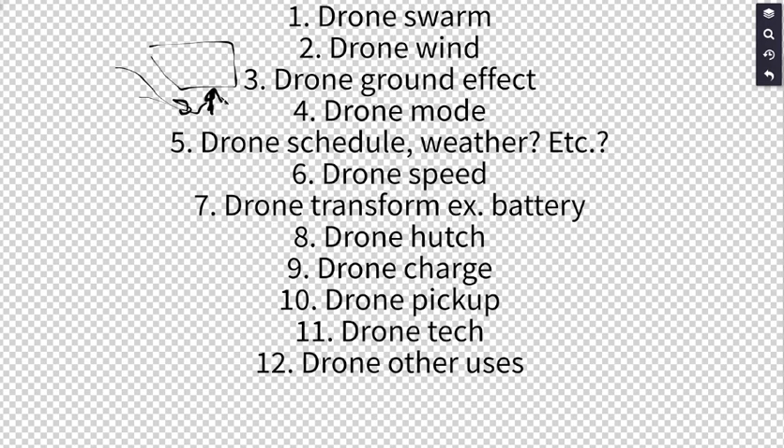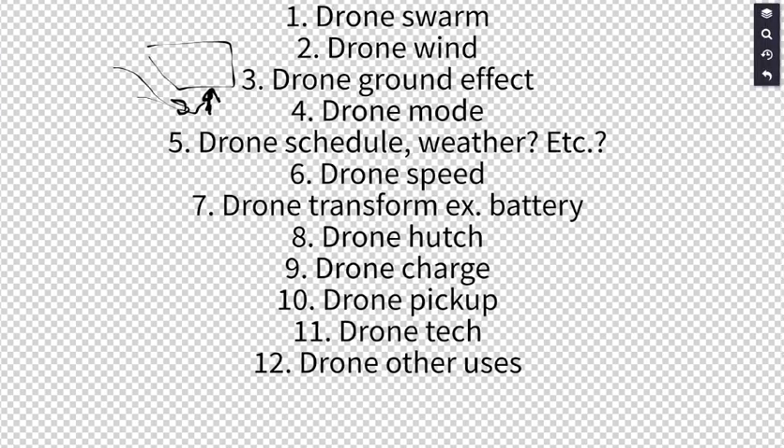A very similar idea is that drones could hitch rides on other drones, or on cars, moving vehicles, or trains, saving significant energy by letting another vehicle do the work of transport for part of the journey.